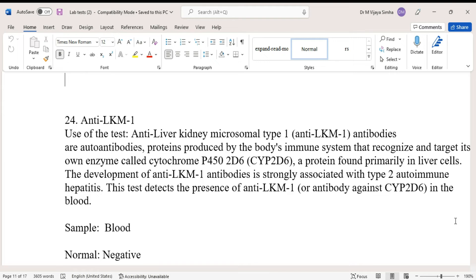The development of anti-LKM1 antibodies is strongly associated with type 2 autoimmune hepatitis, which is a liver disease. This test detects the presence of anti-LKM1 in the blood, and the sample required is blood.